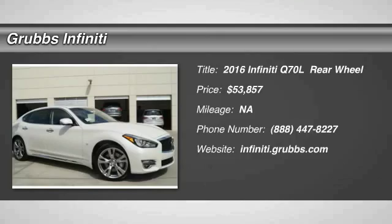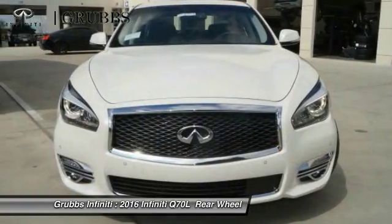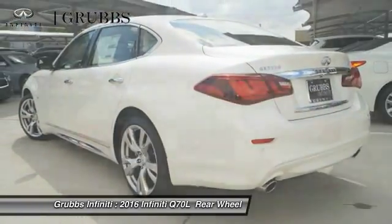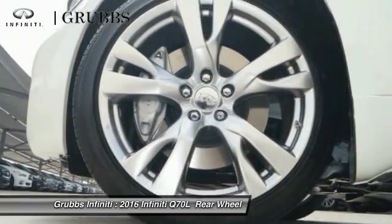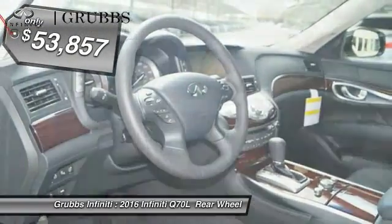2016 Q70L. The luxurious Infiniti Q70L offers plush interior accommodations and a spacious interior cabin. Passengers of the Q70L will feel like they're riding first class all the way. Enhanced agility and safety protection features fill this luxury sedan and is priced below $55,000.